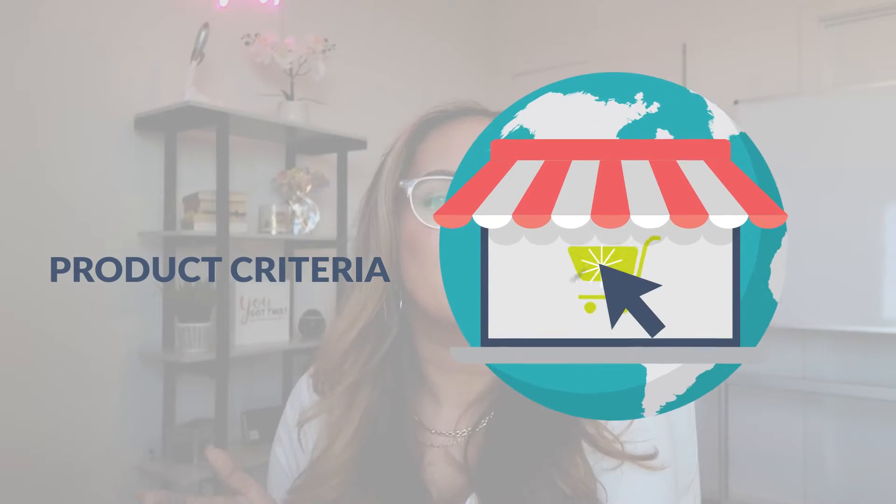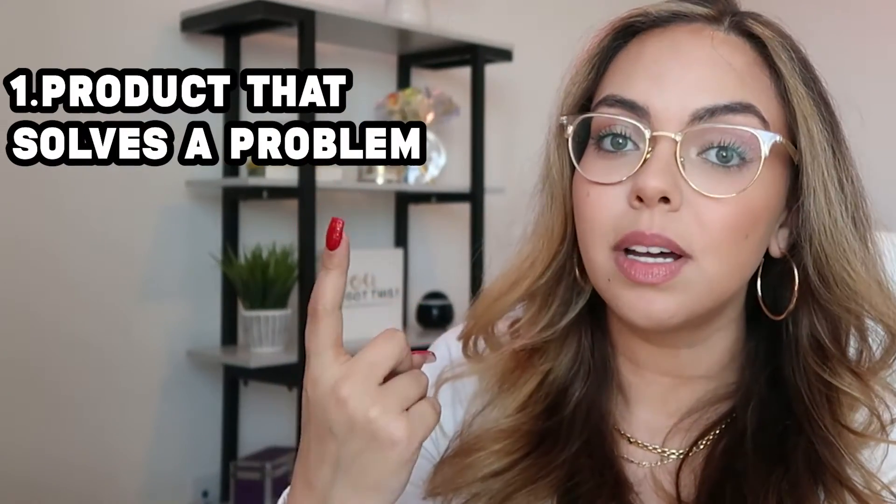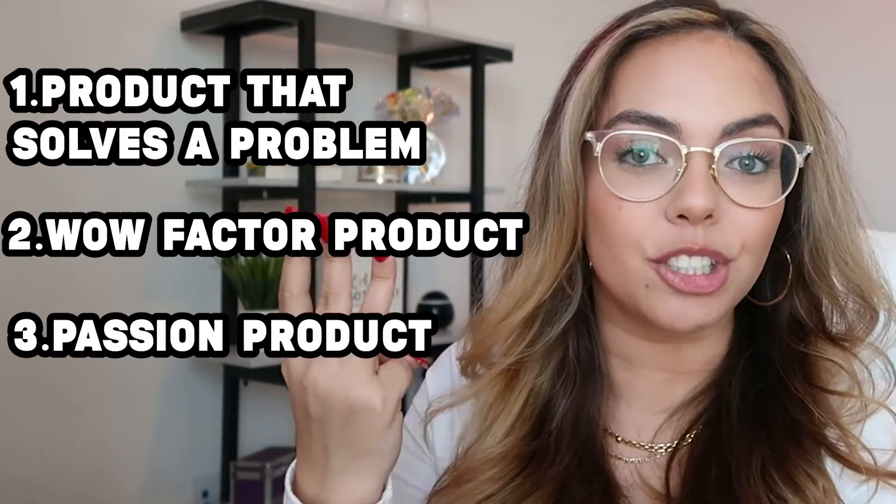Before we get into the different product research methods I am going to give you some product criteria so you have an idea of what you're looking for. I focus on these three different types of products: products that solve a problem, wow factor products, and passion products. I'm going to give you a bunch of different examples of each one. The different products may fit into more than one category.